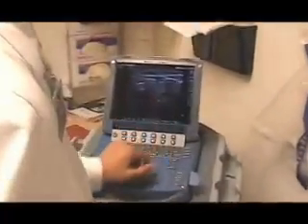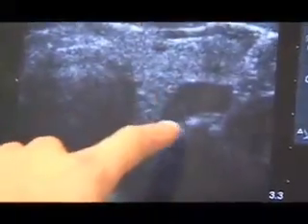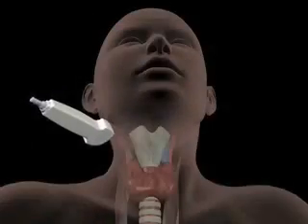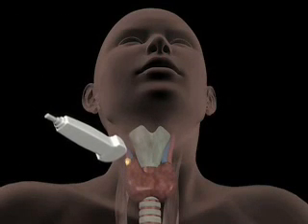Dr. Michael Yeh and his team at UCLA have refined a minimally invasive technique to remove the diseased parathyroid gland in patients. It is actually a benign tumor, also called an adenoma. Dr. Yeh employs sophisticated imaging techniques — nuclear medicine and ultrasound, shown here — to zero in on the exact location of the gland, as it can be in variable locations.